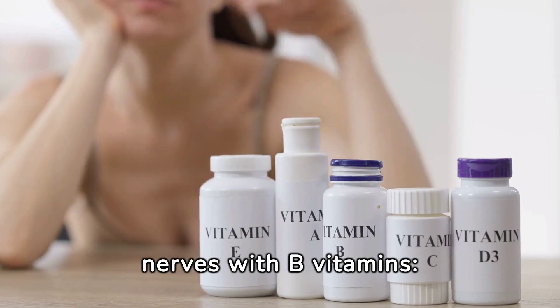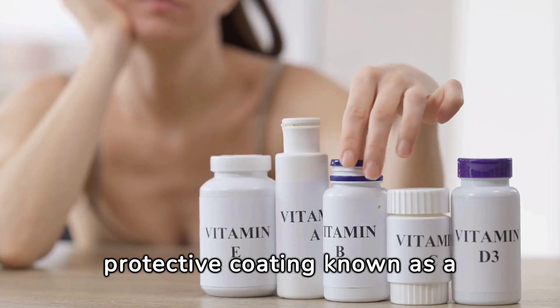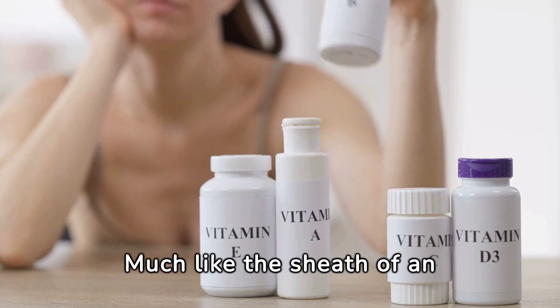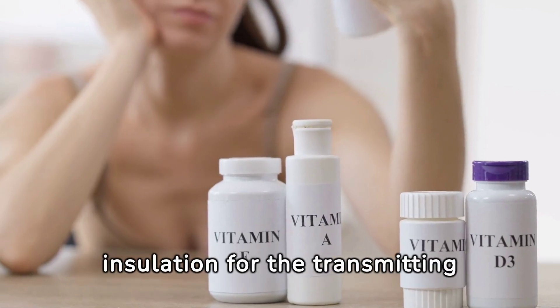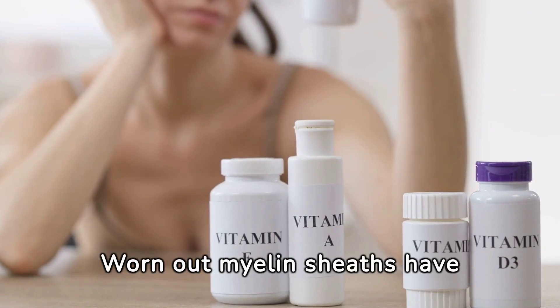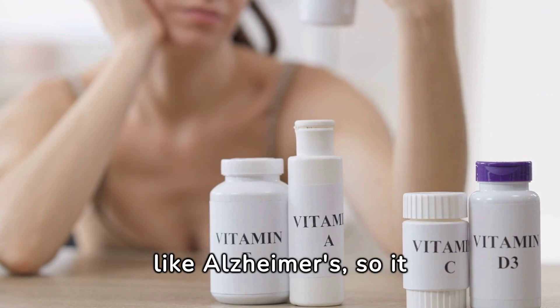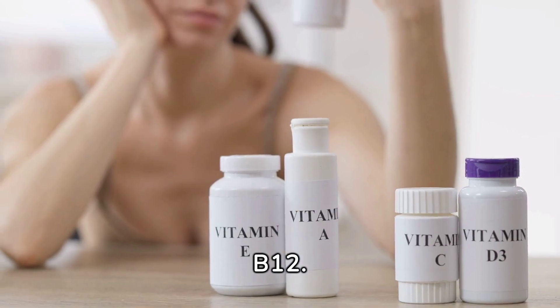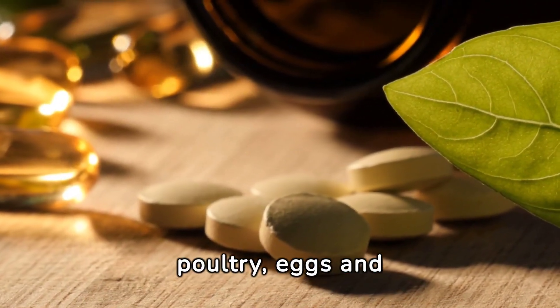2. Protect the nerves with B vitamins. Each nerve has a protective coating known as a myelin sheath. Much like the sheath of an electric cable, it acts as insulation for the transmitting nerve. Worn-out myelin sheaths have been associated with illnesses like Alzheimer's, so it is important to keep up your intake of B12. The vitamin is found in beef, poultry, eggs, and seafood.